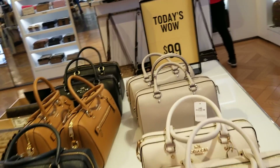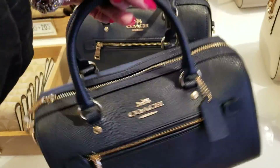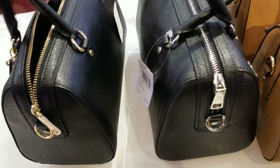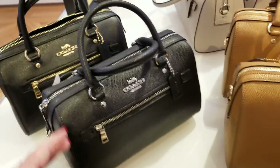I'm at the Coach outlet and today's wow is kind of exciting. I've been thinking about a little satchel — $99 today. There's the little black one. They got two: one with gold hardware and one with silver hardware.